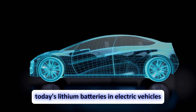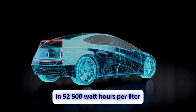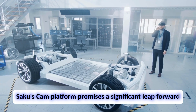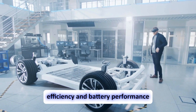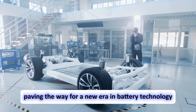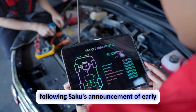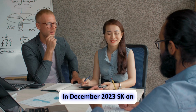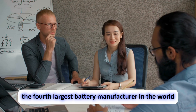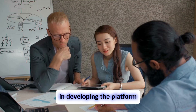Today's lithium batteries in electric vehicles typically hover around 350 to 500 watt-hours per liter. Saku's Kaven platform promises a significant leap forward in both battery production efficiency and performance, paving the way for a new era in battery technology. Following Saku's announcement of early access to its Kaven platform in December 2023, SK on — the fourth-largest battery manufacturer in the world — is among the first to partner with Saku in developing the platform.